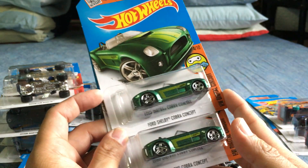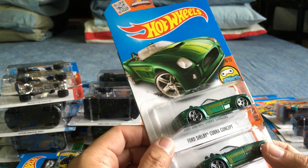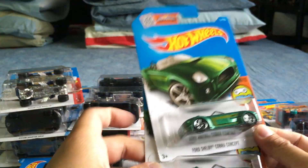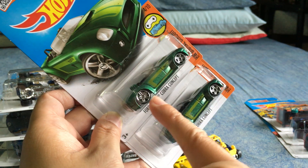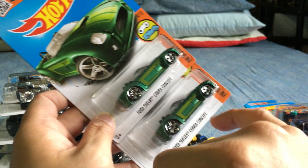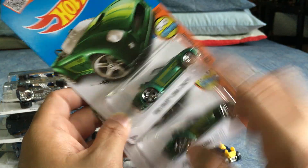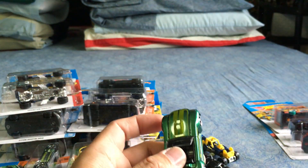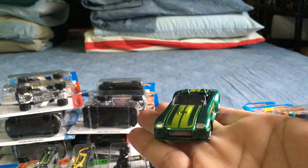The last regular car from the G case is the Ford Shelby Cobra Concept. Just three picks from the G case: the Combat Medic, the Renault, and this. I thought I had it in silver before. I picked up two — one to open. I noticed a variation: one is a lighter green, one is a deeper metallic green. I think they just put too much paint on one. I'm keeping the lighter one mint and opening the darker one.